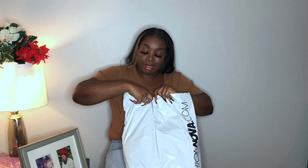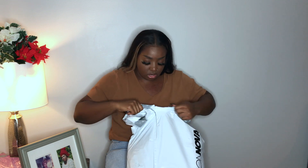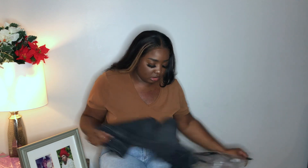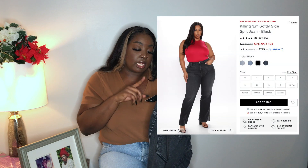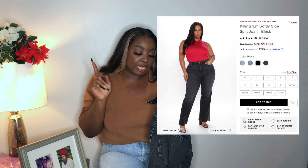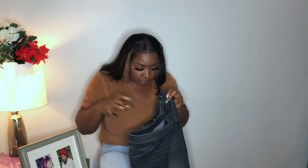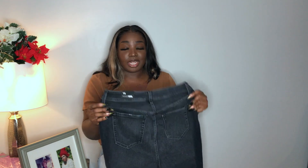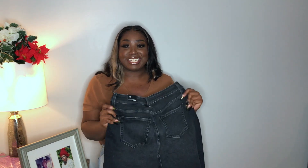I've got my good clean mirror in front of me. The package came in a white bag that says Fashion Nova at the bottom — real cute, real simple, real basic. So let's go ahead and open this bad boy up. I honestly don't even remember what I ordered. This is the Killin' Em Softly Side Split jeans in a size 14. I heard everyone raving about these jeans, so let's try them on and see if they fit.